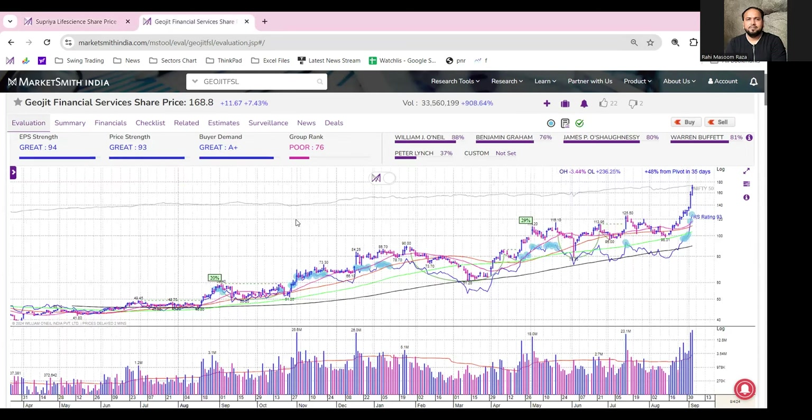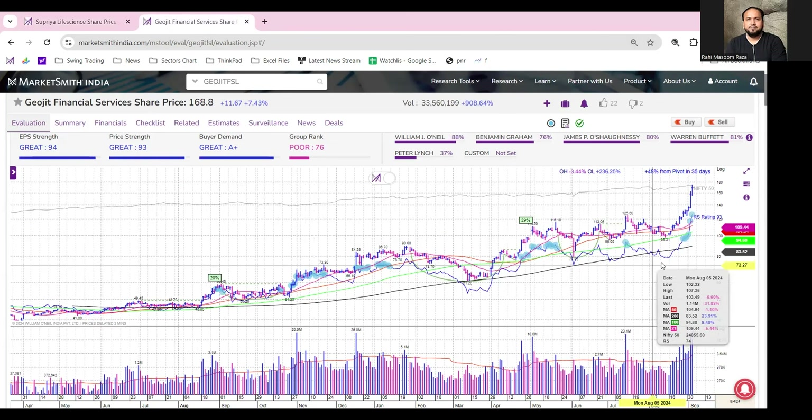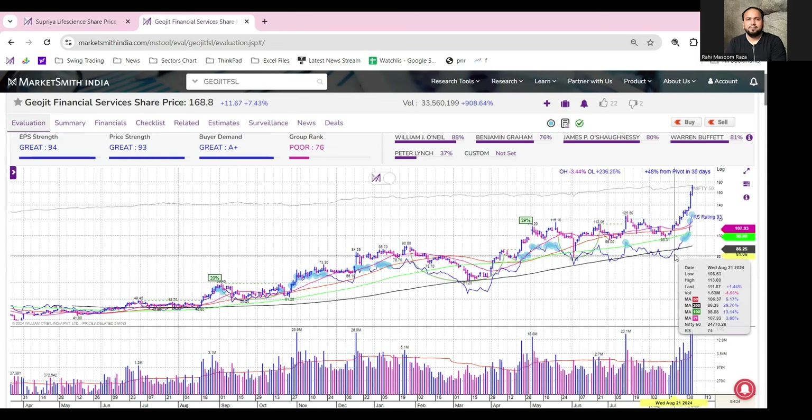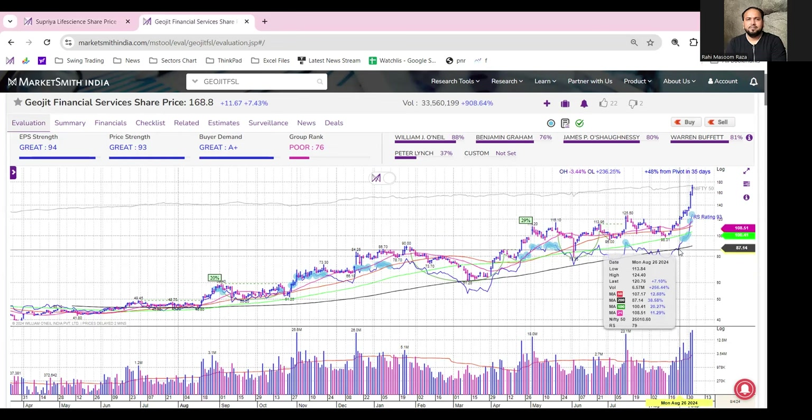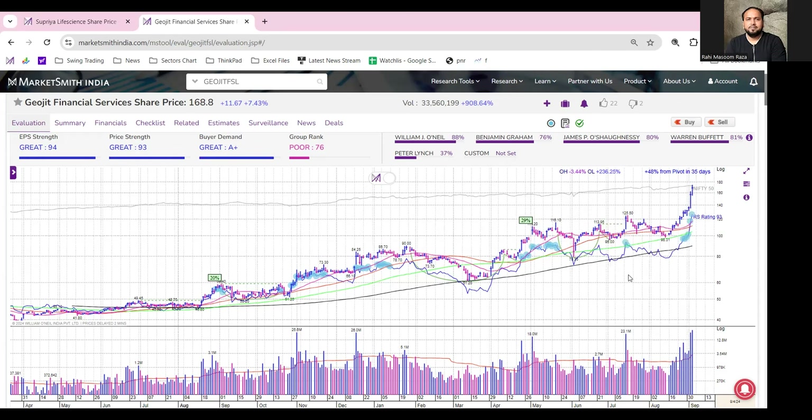The next stock is Jujit Financials. After having a cup with handle formation breakout, the stock has extended higher and has gained almost around 48% in just 35 days, which is actually good in a very short span of time.